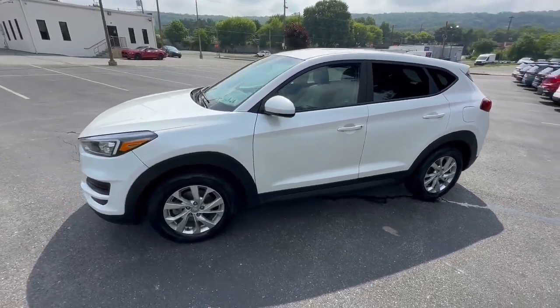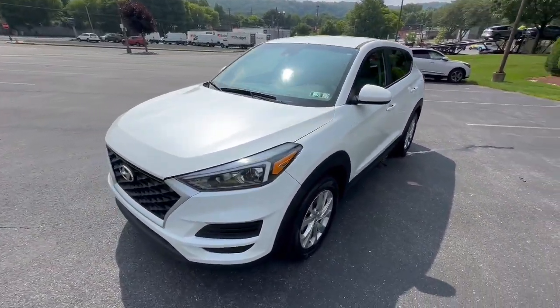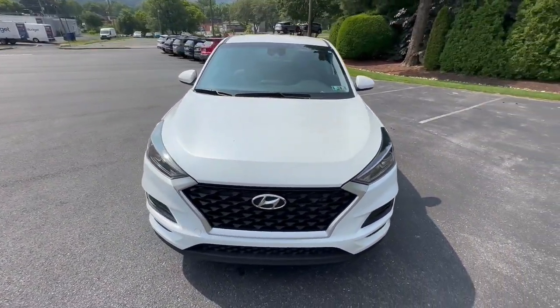Meticulously constructed, smooth riding, and equipped with standard driver-assist safety features, this compact crossover has what you need to get the most out of every drive.